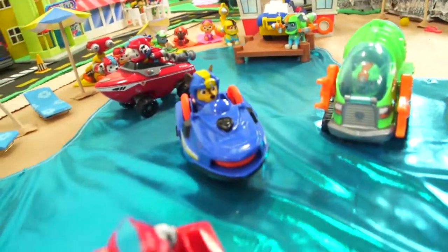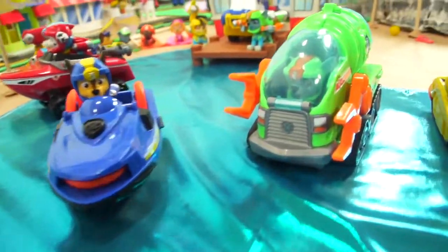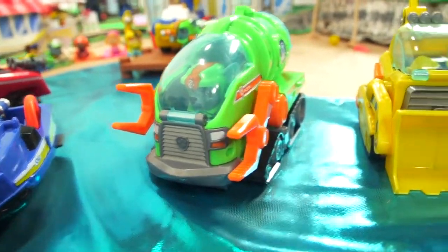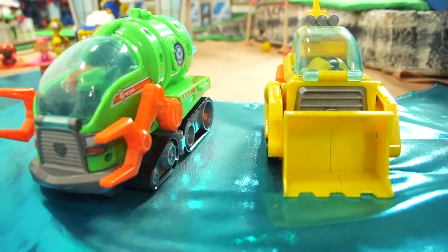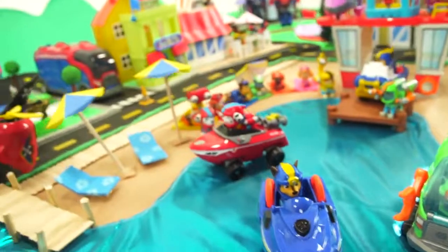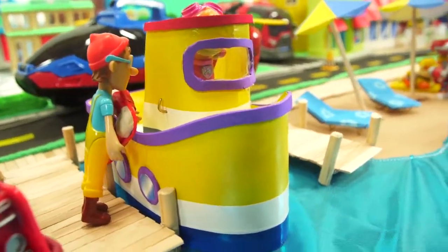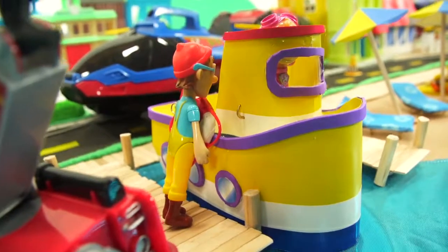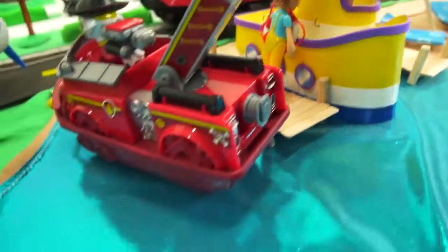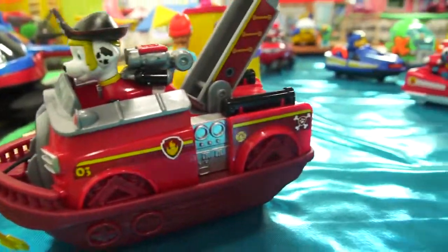Look over here — there are some jet skis with our Paw Patrol puppies. And there's Rocky's submarine and Rubble's underwater submarine. And looky here, it's Captain Turbort's boat — Captain Turbort is really awesome. It looks like Skye's up on top helping him out. And it's a Paw Patrol pirate puppy!